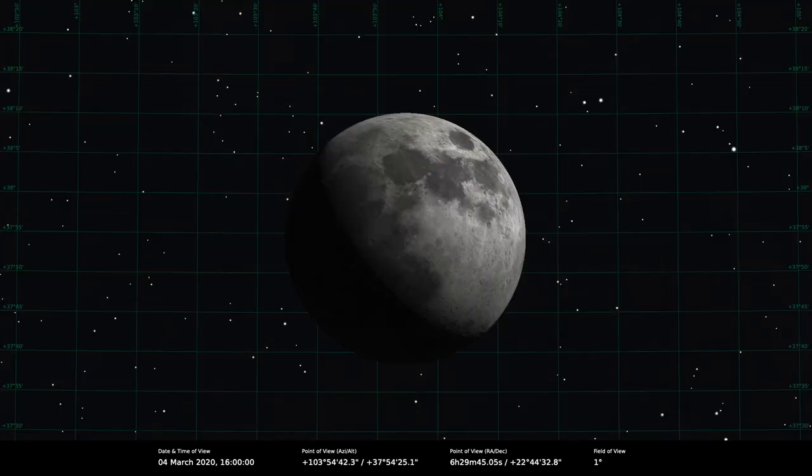On the 4th, we've got the chiaroscuro effect known as the Jewelled Handle, which is visible. A chiaroscuro effect is a trick of light and shadow on the Moon that creates a view of something which looks familiar. The Jewelled Handle is when the dawn lunar light hits the top of the Jura Mountains — the semi-circular mountain range around Sinus Iridum — catching the top of those peaks so it looks like an arc of light heading off into the terminator. Look for the Moon around 1620 UT and even though it's daytime you should be able to see it.